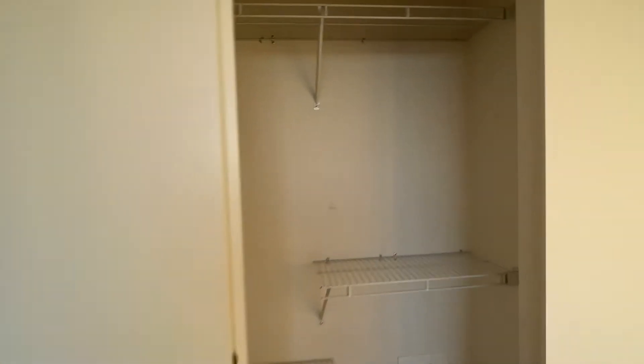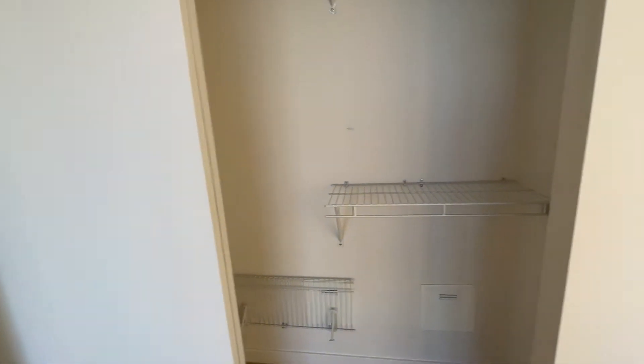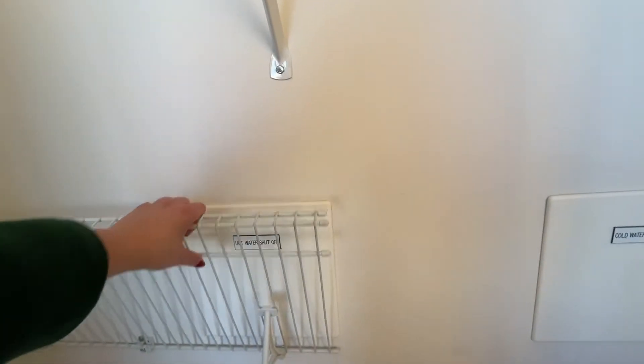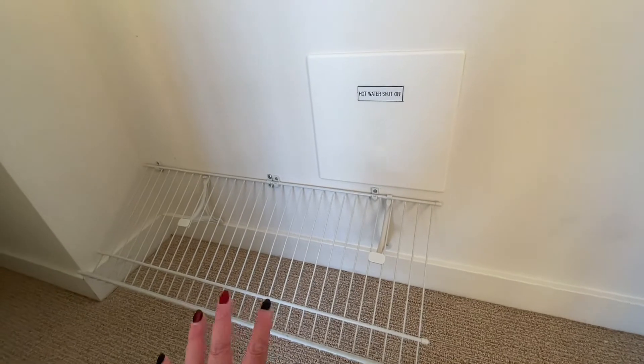The closet is super functional. You have two layers — you can pull this down and leave your shoes on here. And in here there's some little shelving for your pants or smaller folded items.